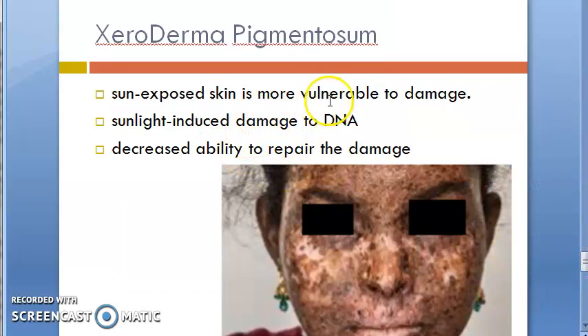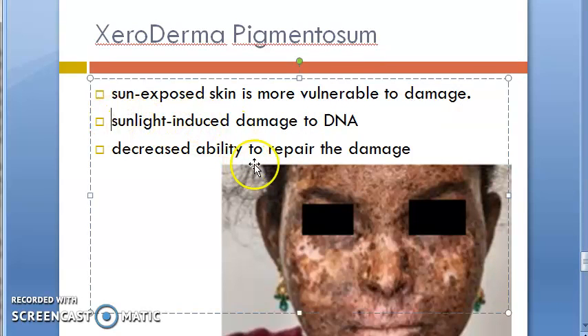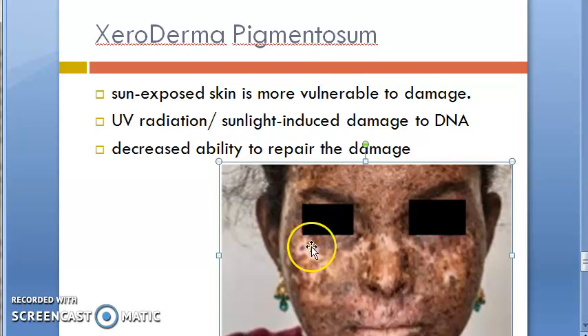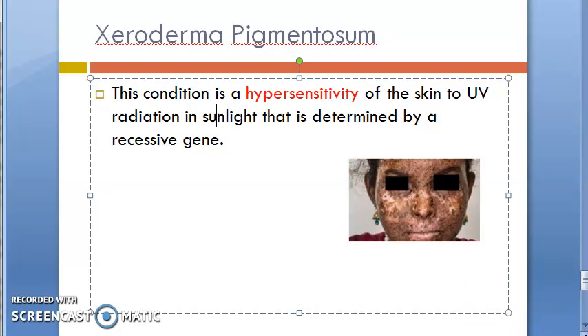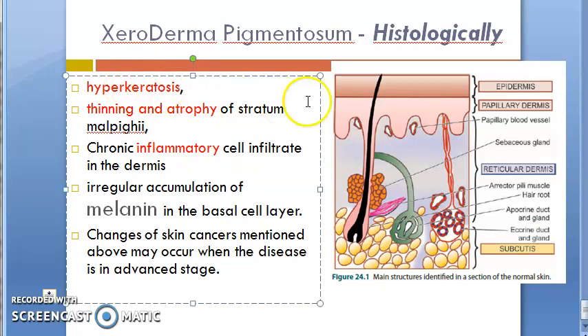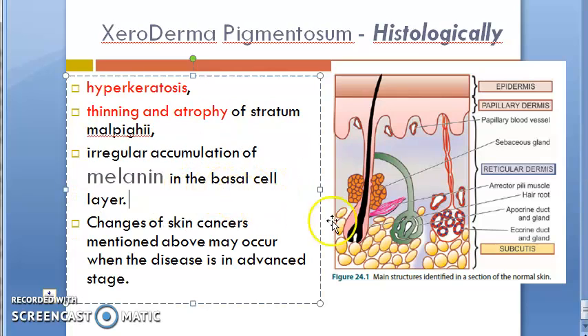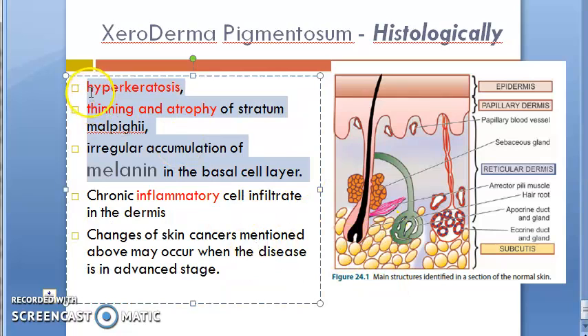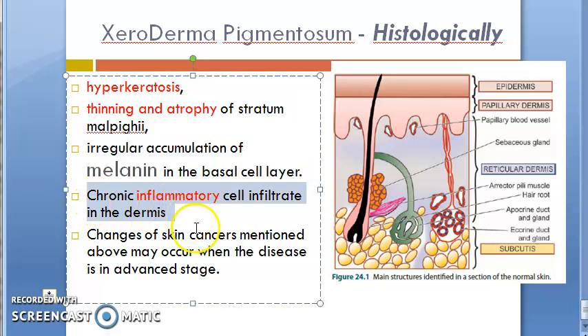Sun-exposed skin is more vulnerable to damage. UV radiation in sunlight induces damage to the DNA and the body is unable to repair this damage. This is a hypersensitivity of the skin determined by a recessive gene. Histologically, there is hyperkeratosis, thinning and atrophy of stratum malpighii, accumulation of melanin in the basal cell layer, and inflammatory cells in the dermis.